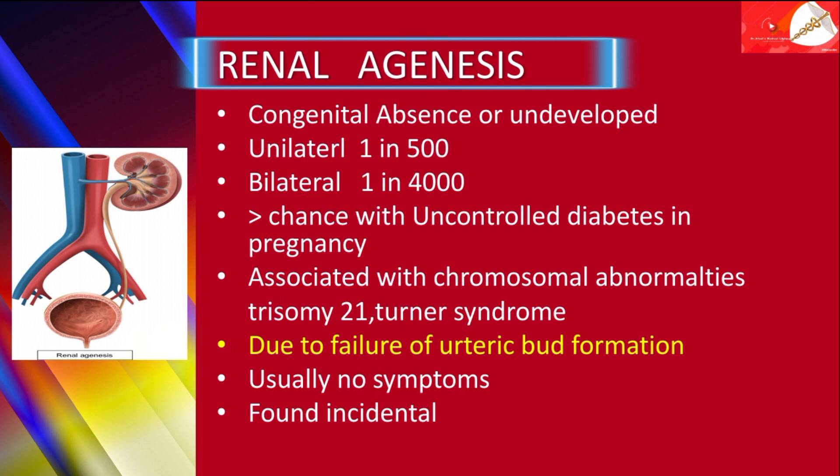In renal agenesis, kidneys are either absent or undeveloped. Occasionally, a blind-ending ureteric bud stem is present.